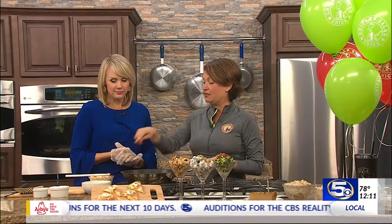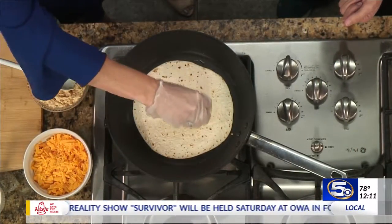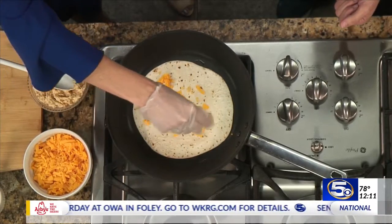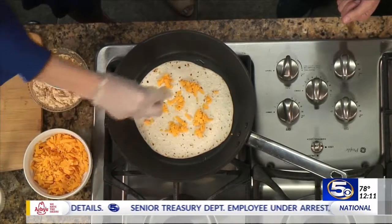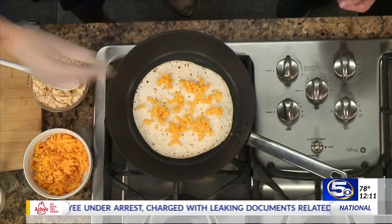All we did was just butter the bottom of the tortilla, and then if you'll just sprinkle some cheese. You know, I'd never really thought of putting chicken salad on a quesadilla. But you probably don't keep it on the heat too long with the chicken salad. You don't need to — you just really need to melt the cheese. But it adds so much flavor; I don't think you'll make your quesadillas another way after you try this.